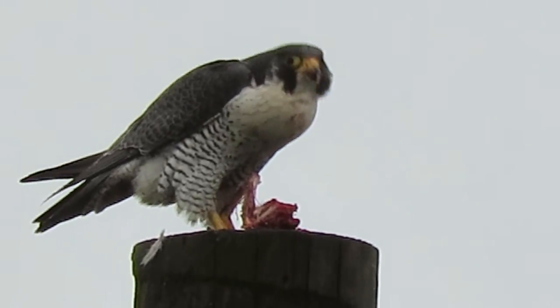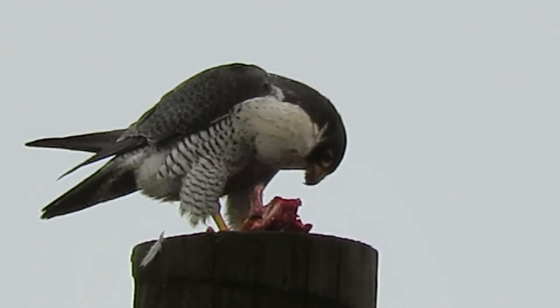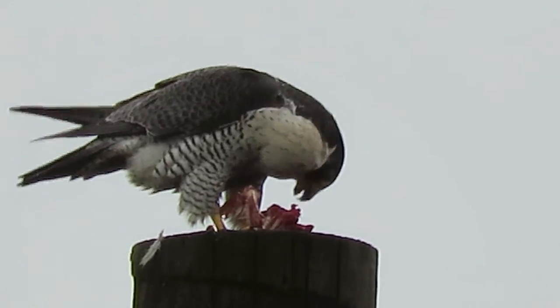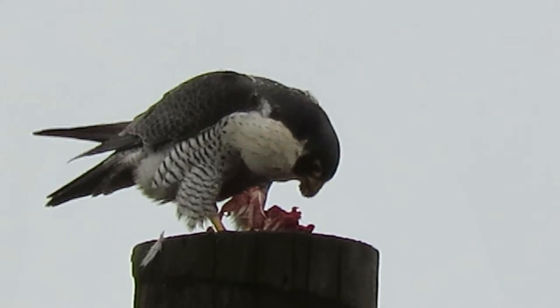She can hardly get another bite in. I think she's had it. Still working on it a little bit. We're going to have to call it quits pretty soon — starting to rain, it's coming down fairly good now.